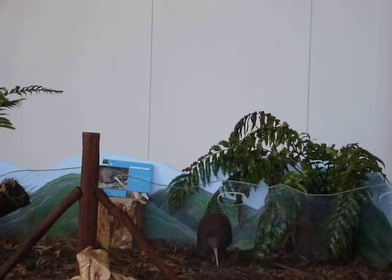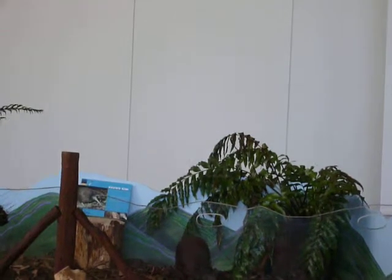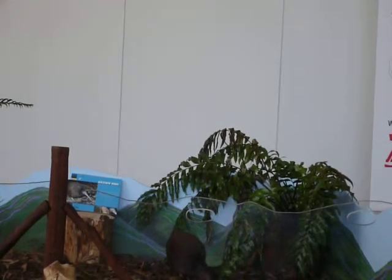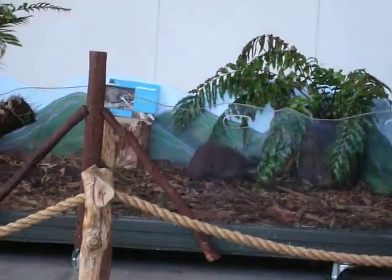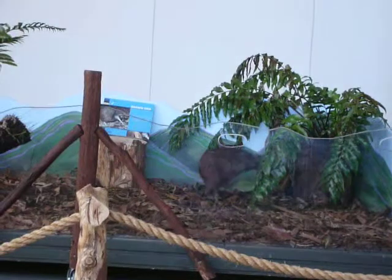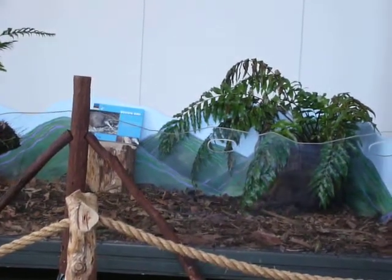Have any of you guys heard of Weta Workshops before? Weta Workshops is a company that works on lots of movies like King Kong and Lord of the Rings. They do lots of costuming and special effects. So Weta Workshops and the Weta Cave in Wellington, they made him quite a thing — a prosthetic, like a prosthetic leg for a kiwi.